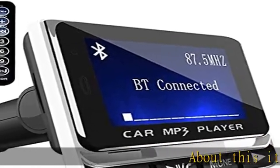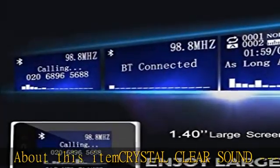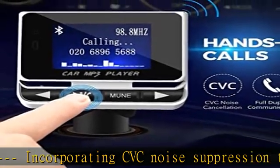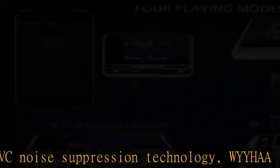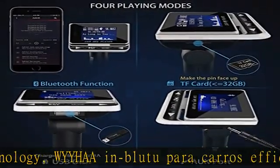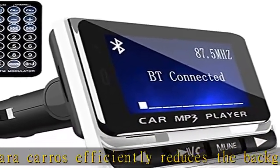Crystal clear sound incorporating CVC noise suppression technology efficiently reduces background noise to deliver CD-like quality sound with deep bass and no static. Built-in microphone with echo cancellation allows you to take hands-free phone calls without distraction from driving.